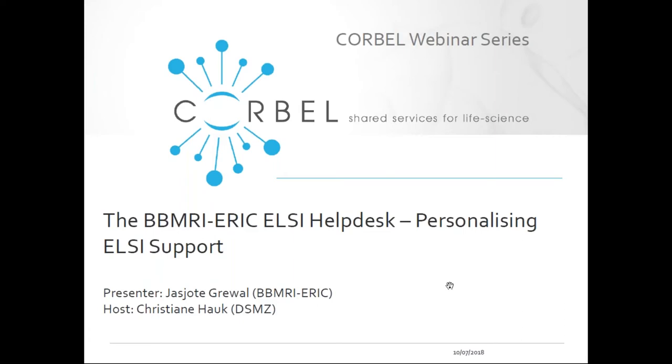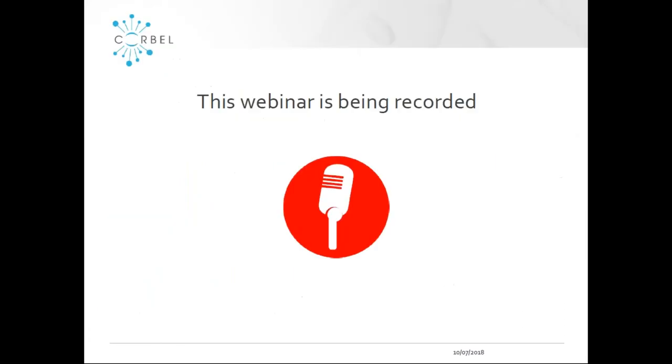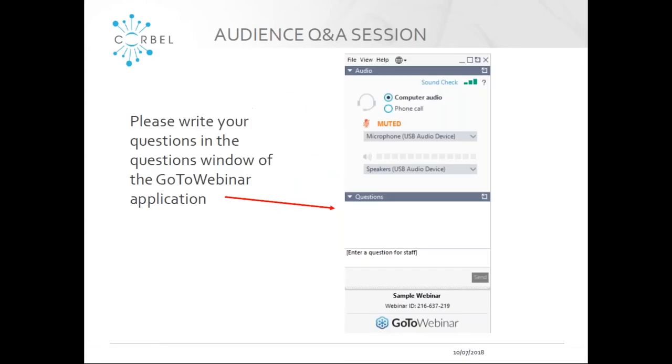My name is Christiane Haug. I'm stepping in for Vera Matzer today. I'm involved in CORBELL on behalf of the Leibniz-Institut DSNZ in Braunschweig, Germany, and I will be hosting the webinar today and leading the question and answer session. Before I introduce our speaker, I would like to make you aware that this webinar is being recorded, including the question and answer session at the end.